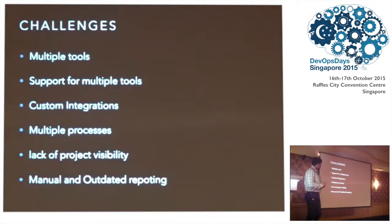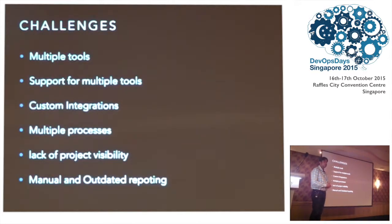With that came challenges of multiple tools, because different sets of applications had different sets of requirements. Every application team was using their own tools, which created a spaghetti of tools and required a lot of supporting teams to be built. There were also a lot of custom integrations, because as applications grew new customers would request something different, so custom integrations were built on top. It was becoming very difficult for them to manage.